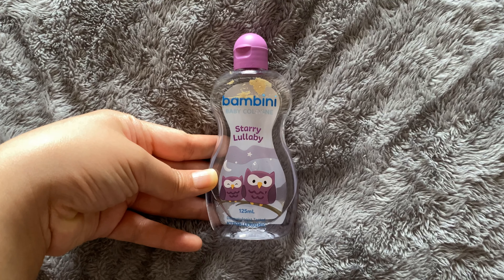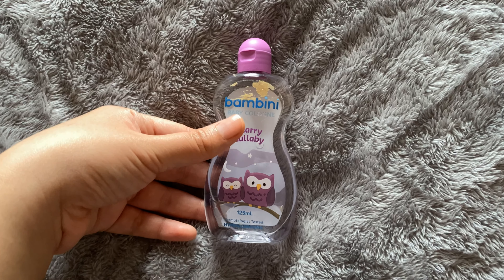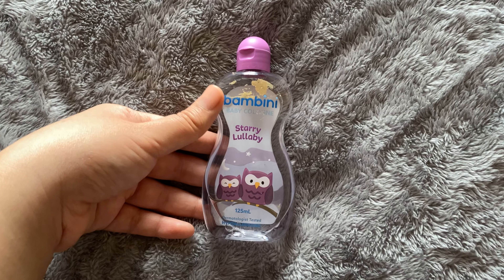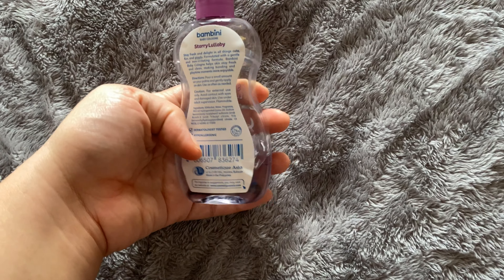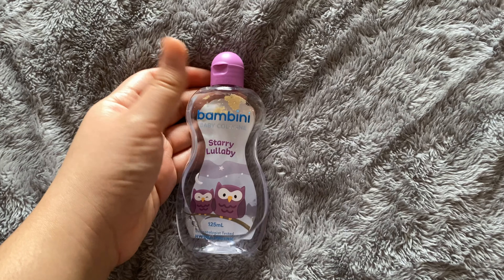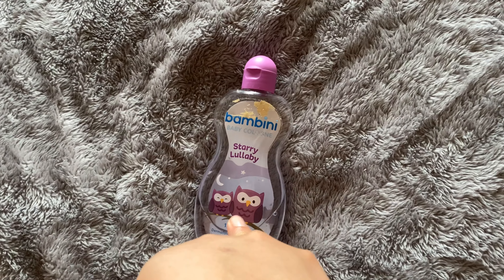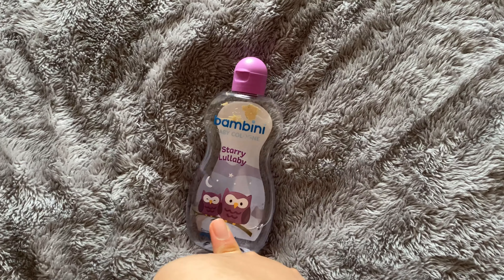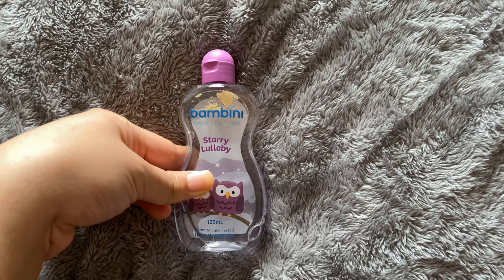Mavis is currently using Bambini cologne that I got from the Philippines when I was on my holidays. This is the last one I have for her, so I might check Amazon if they have some. I actually prefer the smell of Bellow Baby because the smell is very nice for some reason.